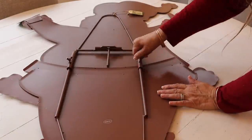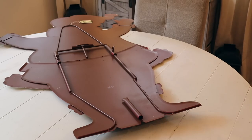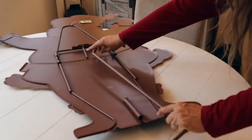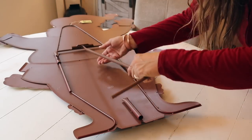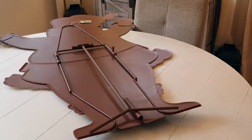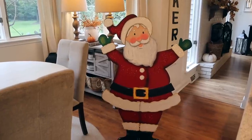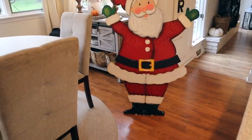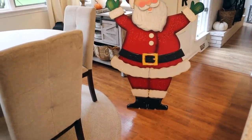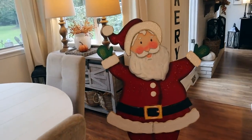Super easy to put together — as you saw, I just flipped it over and I'm tightening up the screws. I wanted to show you really quick: this is what you'll do if you want to have them stand up, and then there's also the stake if you want to stick them in. Okay guys, here is Santa standing up! Is he not the cutest Santa ever? Oh my gosh, I am so excited for Christmas and to use him in my home.